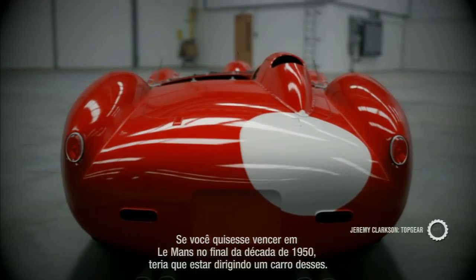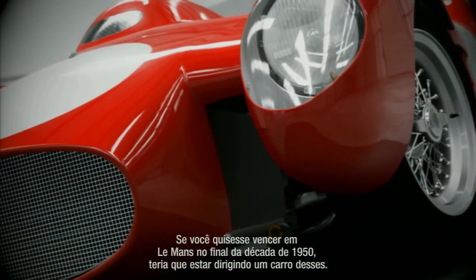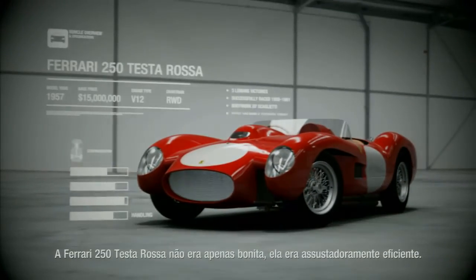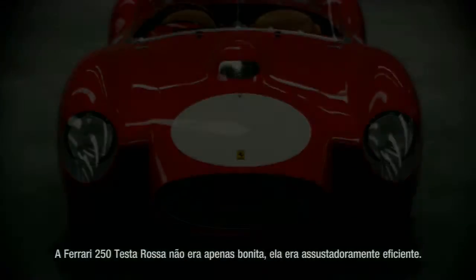If you wanted to win at Le Mans at the end of the 1950s, you needed to be driving one of these. The Ferrari 250 Testarossa wasn't just beautiful — it was frighteningly effective.